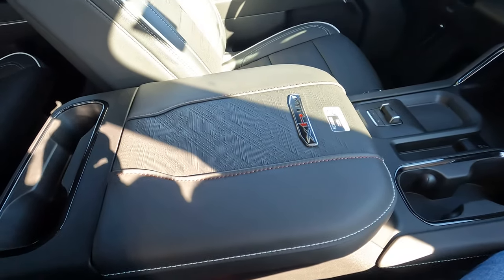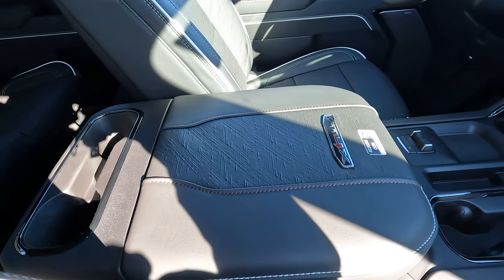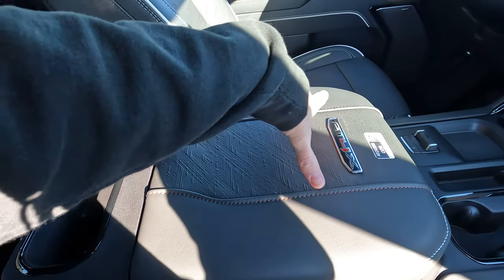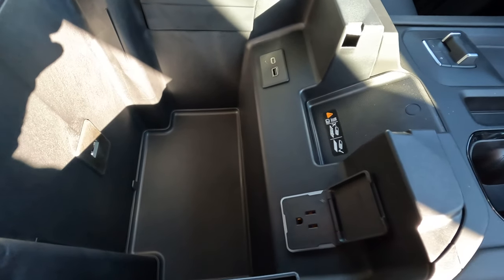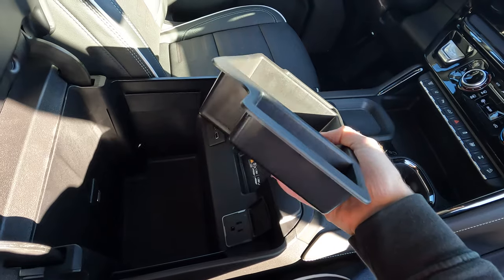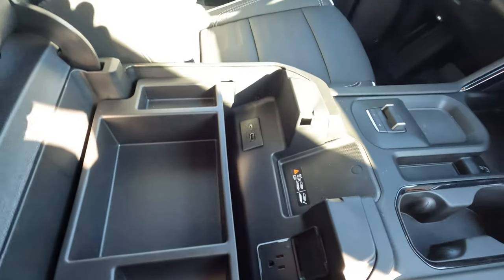You have a nice large center console with plenty of room, with the lid doubling as an armrest. In a large vehicle like this there's plenty of real estate — arms won't be cramped. There's also more USB connectivity and a power outlet inside the center console, plus a removable tray. You could leave the tray out or keep it in — plenty of room underneath either way.